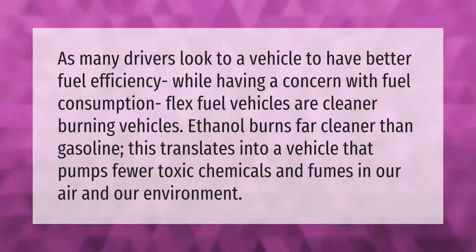As many drivers look to a vehicle to have better fuel efficiency while having a concern with fuel consumption, flex fuel vehicles are cleaner burning. Ethanol burns far cleaner than gasoline. This translates into a vehicle that pumps fewer toxic chemicals and fumes into our air and our environment.